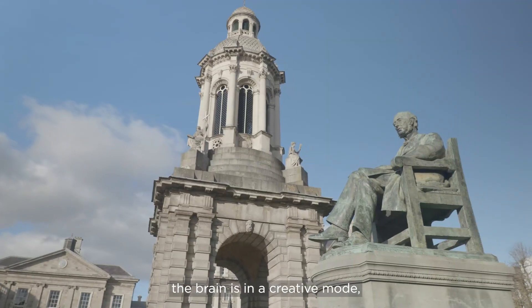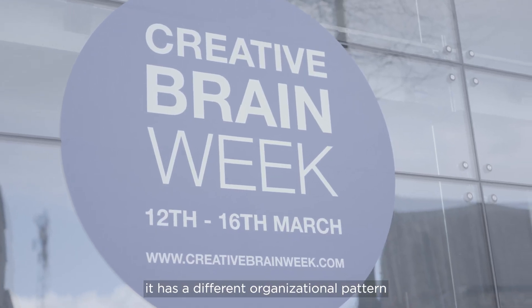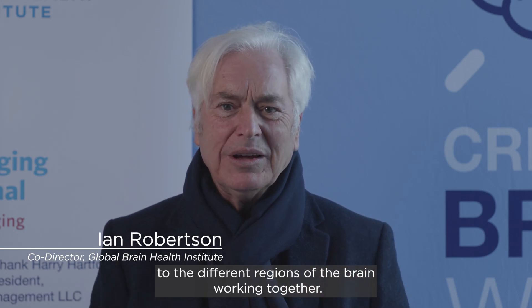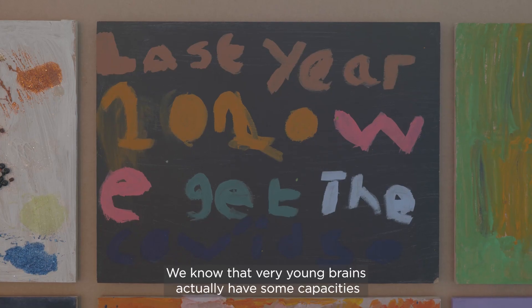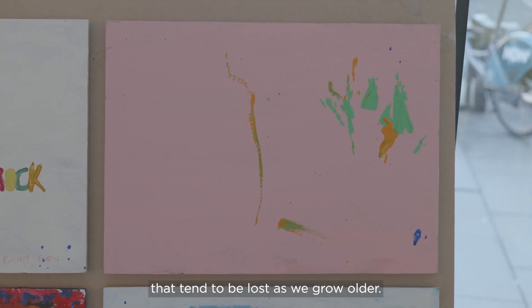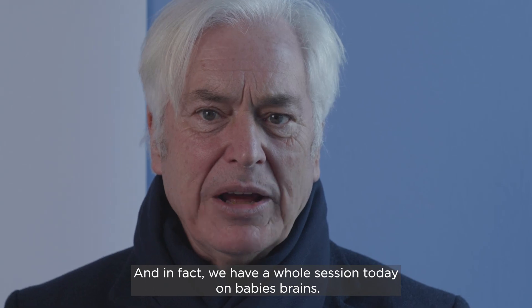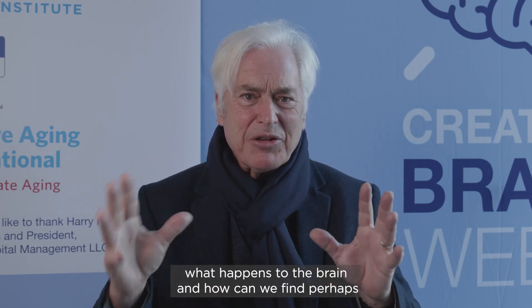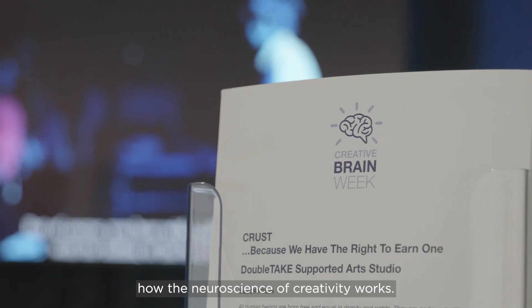We know that when the brain is in a creative mode, it has a different organisational pattern to the different regions of the brain working together. We're only at the very cusp of understanding what happens. We know that very young brains actually have some capacities that tend to be lost as we grow older. Today we're going to explore how the brain creates, what happens to the brain, and how we can find ways of enhancing our creativity through understanding better how the neuroscience of creativity works.